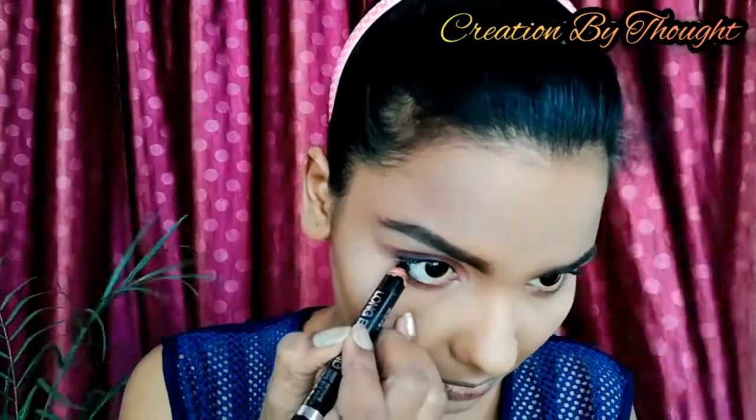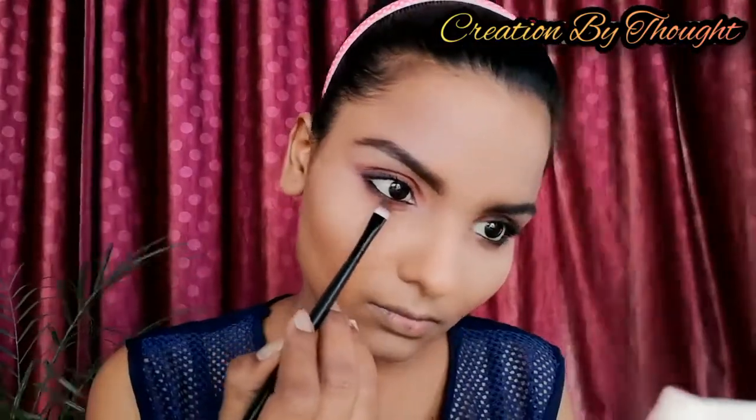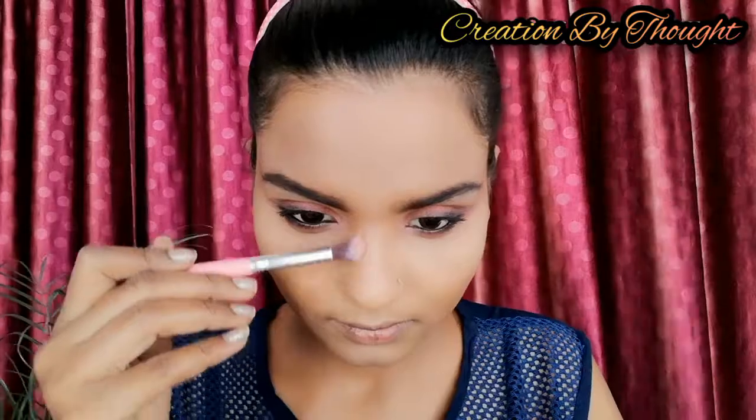Hi guys, welcome to my channel! I have two types of hair and two types of hair wear, so enjoy whatever you like. Let's get started.